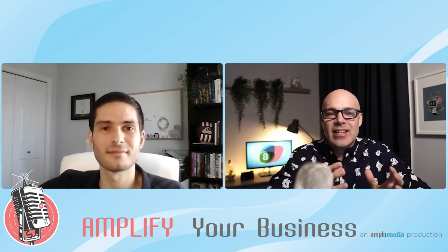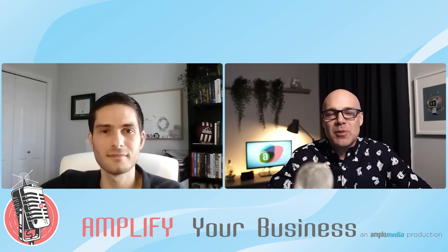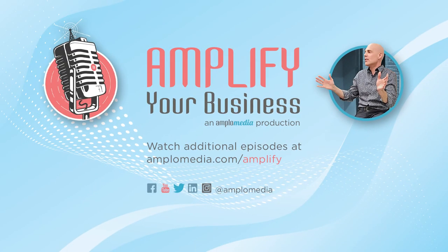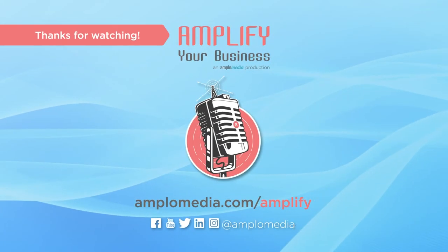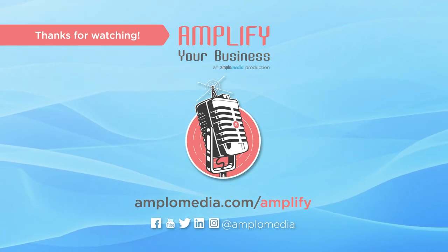Thank you very much, Matt. It is such a treat to talk to businesses that have started, found an opportunity, and are innovating in this space. If you know of another company that would be great to feature on Amplify Your Business, please send them my way. For those interested in past episodes, we have an archive at amplemedia.com/amplify where you can see all past and future episodes.